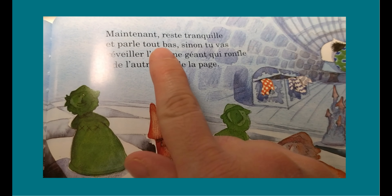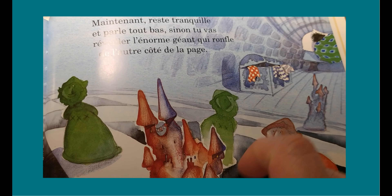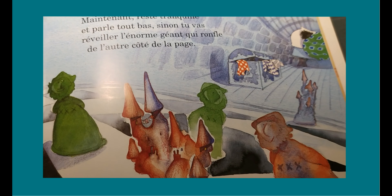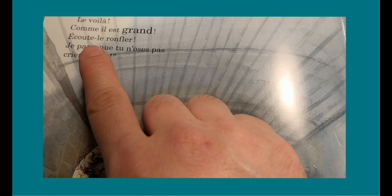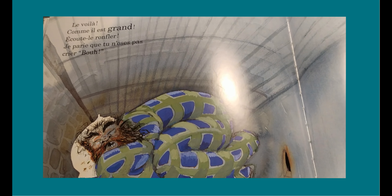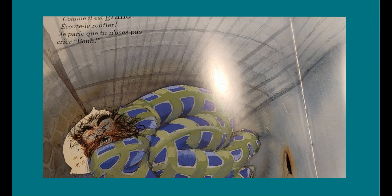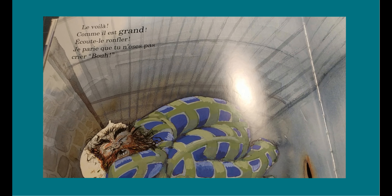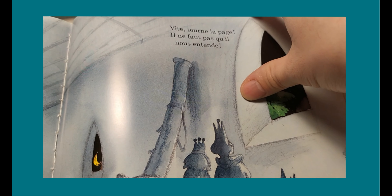Stay calm and talk about it. Otherwise you will wake up an enormous giant who ruffles from the other side of the page. Here it is! It's so big! Listen to the ruffling! I don't think you can't cry! BOO! Ruffling — turn the page! It doesn't need to hear us!